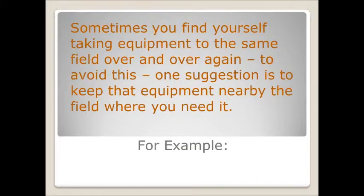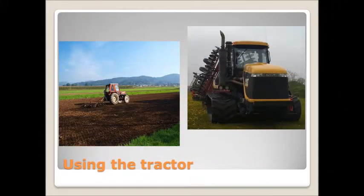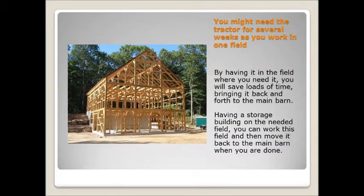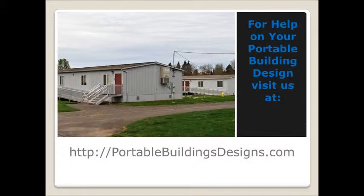If you constantly are running back and forth from the main barn to the field with equipment that you need day after day — like this tractor in one field — it would save you a lot of time and energy if you actually had a building on the field where you need that equipment. If you store it on the field where you need to work it for the amount of time you need it, you'll save yourself a lot of work.